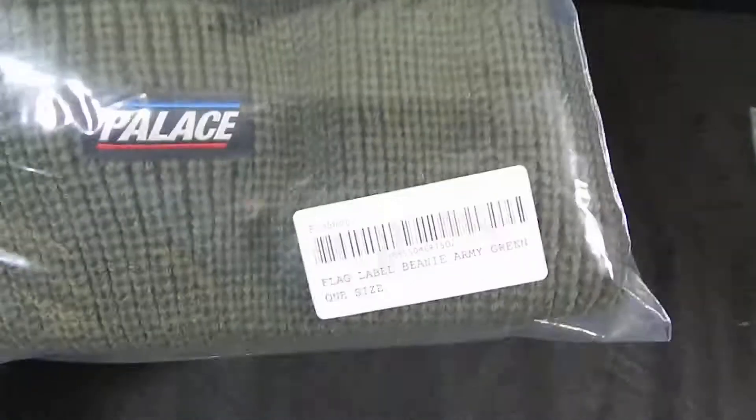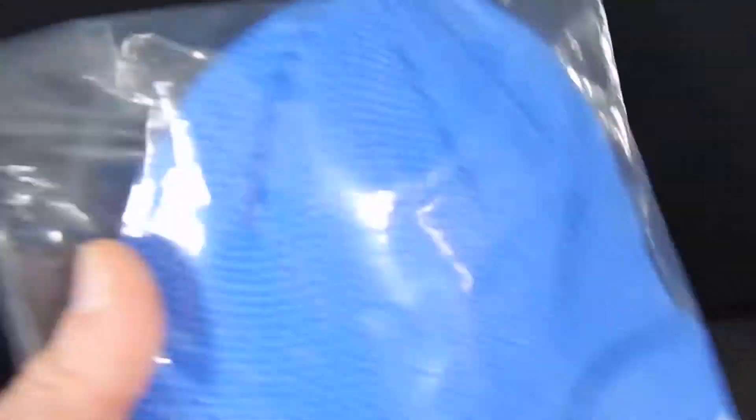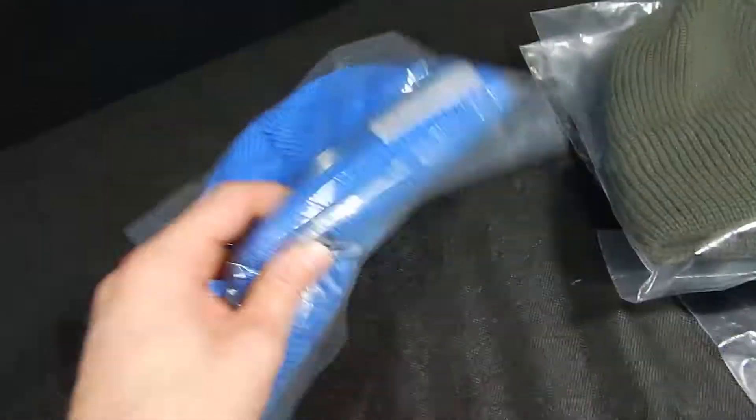We have green. We have blue — this is a darker blue. Let me get it over here out of the light so you guys can get a really good idea. You see that? And my personal favorite, the gray.